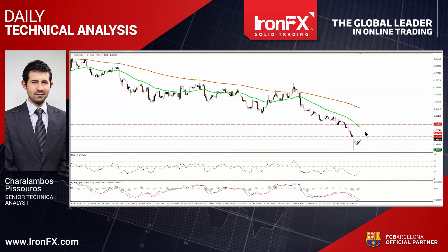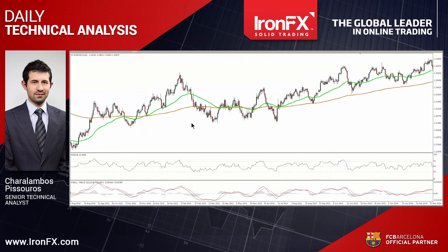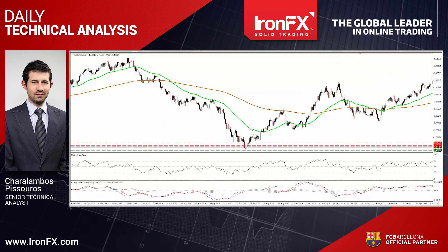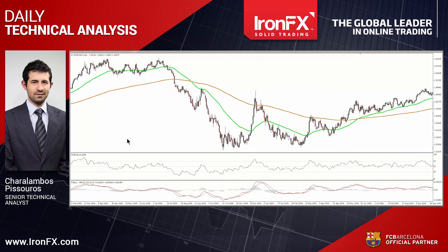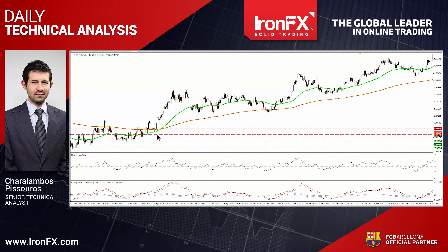As far as the broader trend is concerned, I still see a longer-term downtrend. We have lower peaks and lower troughs below both the 50 and the 200-day moving averages. If and when the bears take control, I would expect a dip below the support of 1.1860 to set the stage for extensions towards our next obstacle of 1.1775, defined by the low of the 30th of December 2005.